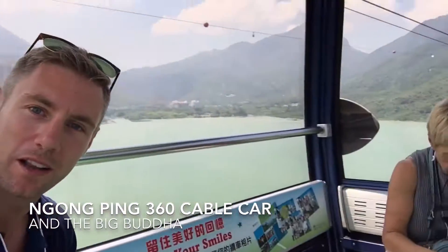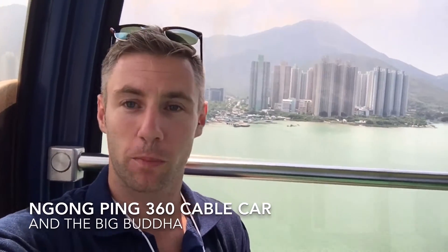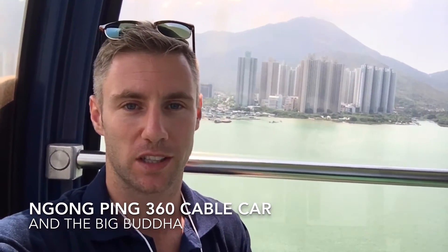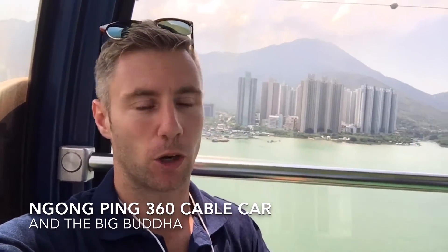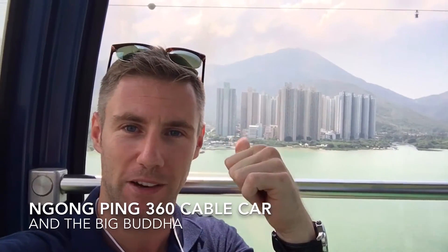What's up team? My gorgeous mother and me made it to Hong Kong. We're now in the Ngong Ping 360 cable car. One of the biggest things to see in Hong Kong is the Big Buddha, and you can take a gorgeous cable car — one of the longest cable cars in the world — through the mountains you can see in the background there.